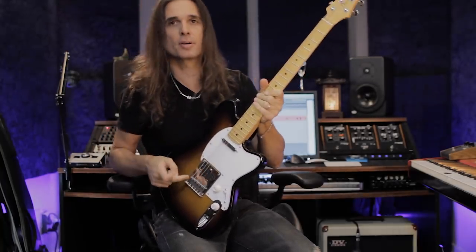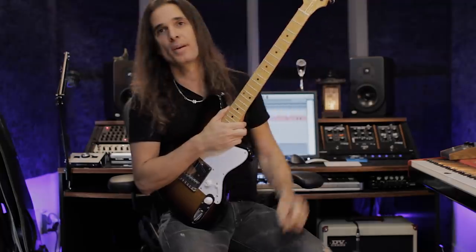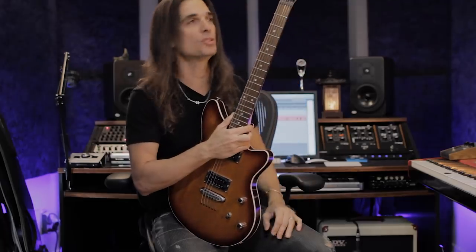I have another guitar here too with a different pickup configuration. Sometimes I play stuff with this one, sometimes with the white one — it's nice to change guitars just to stay inspired. This one is the road core with a fixed bridge so I can try different tunings.